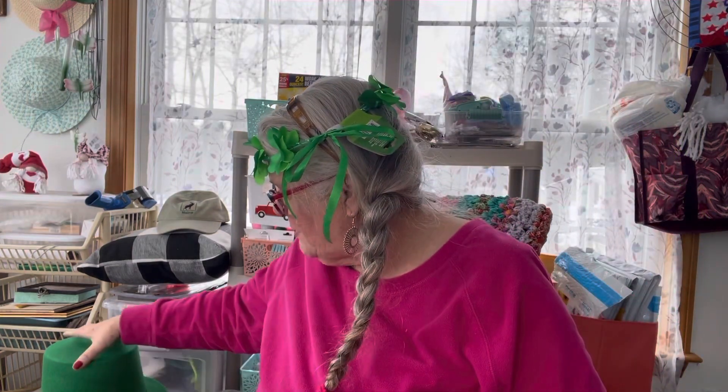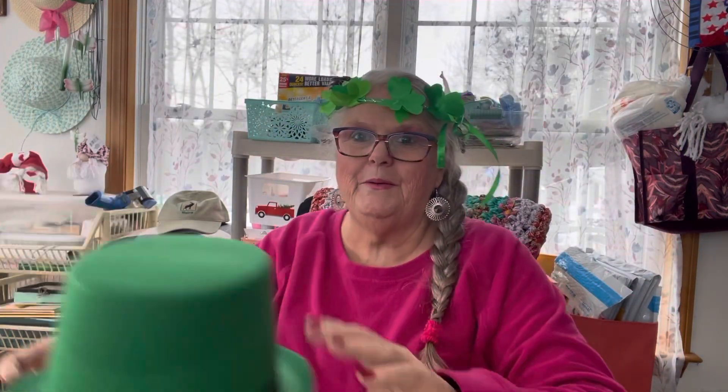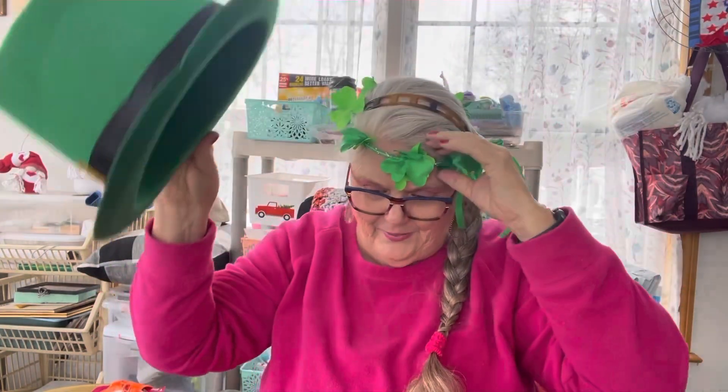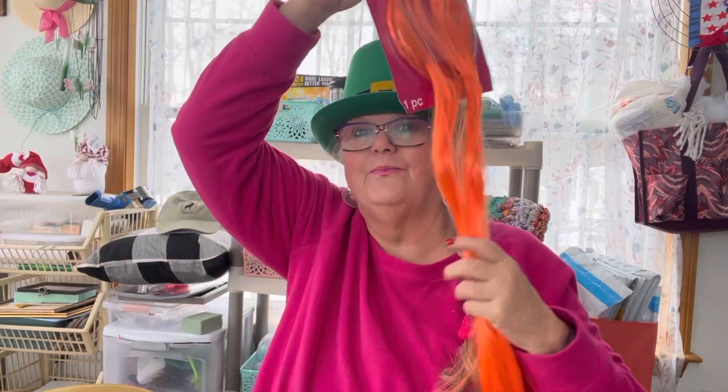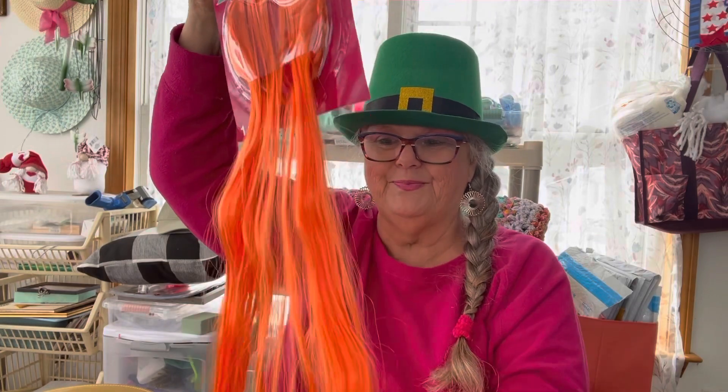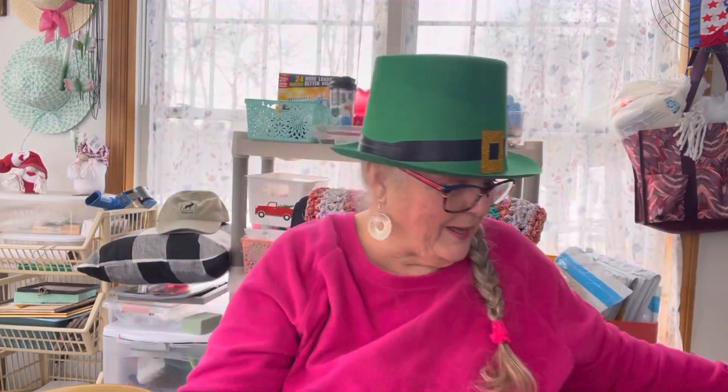If I put that on, Ray will have a fit! Holy smokes. What about this? I think I better wear this right through. And look at this — isn't that pretty? All crafts coming up!